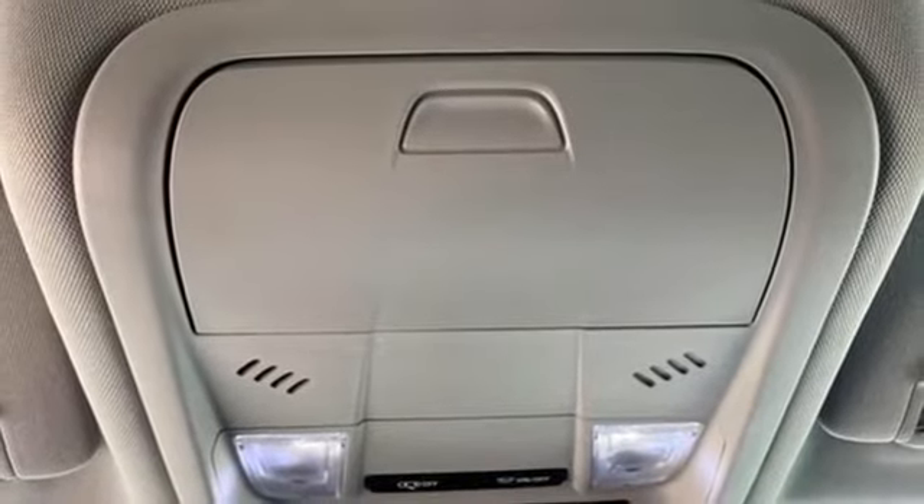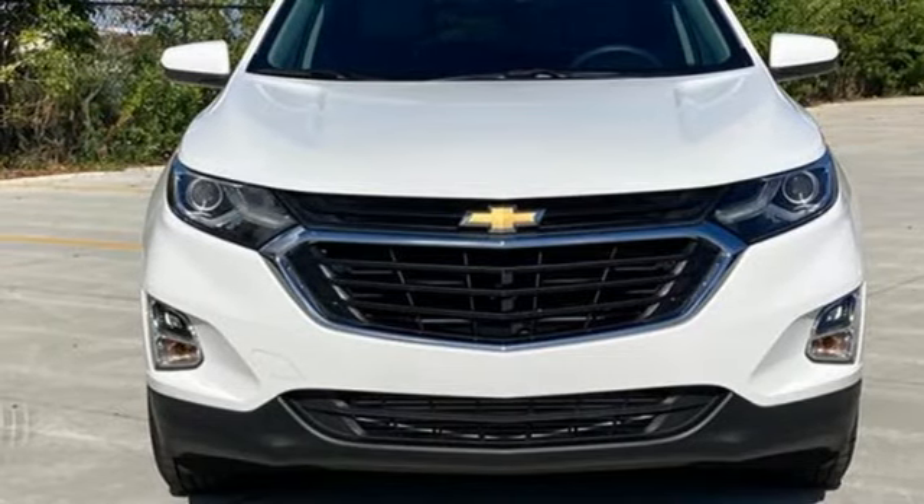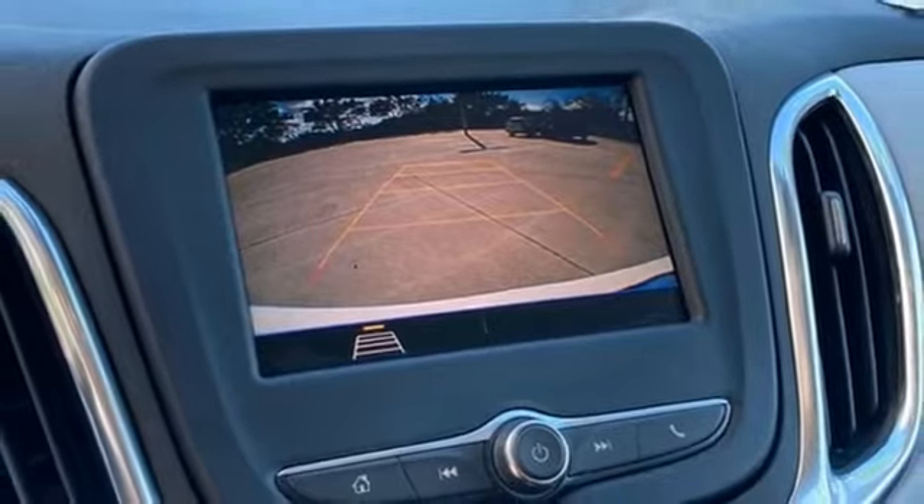Wi-Fi hotspot. AM-FM satellite radio. Active grille shutters. Doors and push-button start proximity key. And intercooled turbo inline four-cylinder engine.